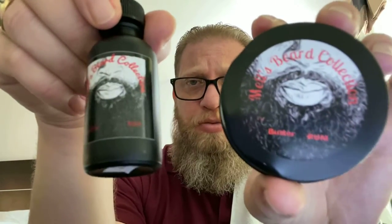If you're going to order anything from Mel's Beard Collection — I will drop a link down below in the description box for you guys — always buy the combo. When you pair the oil and the butter, matching, these work hand-in-hand great in the beard.